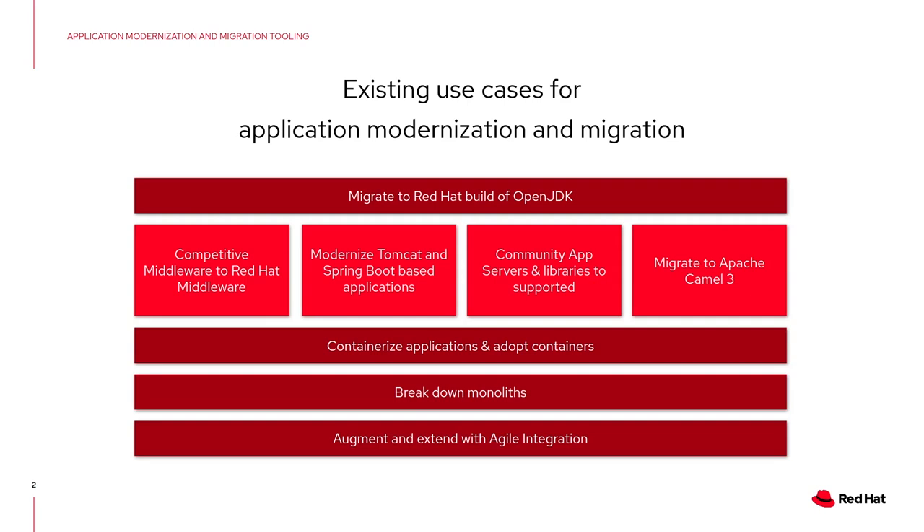Which are those components? For example, you could migrate from a proprietary JDK to OpenJDK, which is easy to use and easy to consume within containers. You could move from proprietary middleware to Red Hat middleware, which is open source. You could move to containerized Tomcat, move your Spring Boot applications into containers with OpenShift, move from community-provided app servers to supported ones, and also move from Apache Camel 2 to Camel 3. All of this with the intention to containerize your applications, break down monoliths, and augment everything with agile integration.